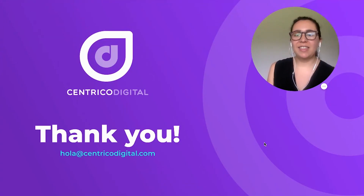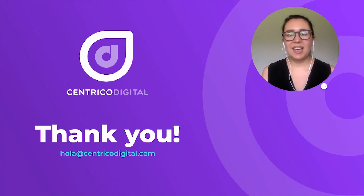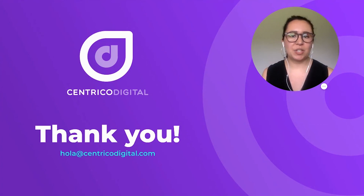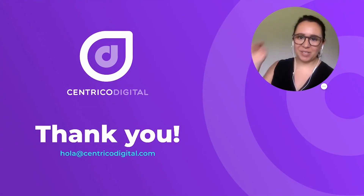That is it for today. Thank you for watching our video. If you have any questions or comments, feel free to leave them below in the comment section or email us and we'll try to answer the questions you might have as best as we can. Thank you, and I'll see you next week.